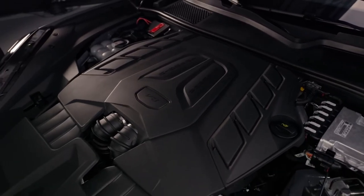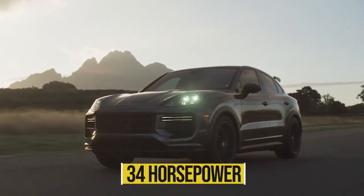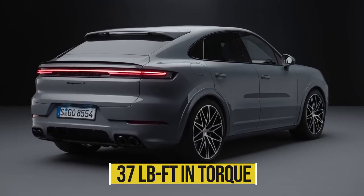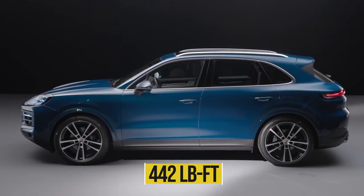The Cayenne S replaces the V6 with a twin-turbo 4.0-liter V8. The eight-cylinder engine delivers an increase of 34 horsepower and 37 pound-feet of torque over the six-cylinder, for a total output of 468 horsepower and 442 pound-feet.